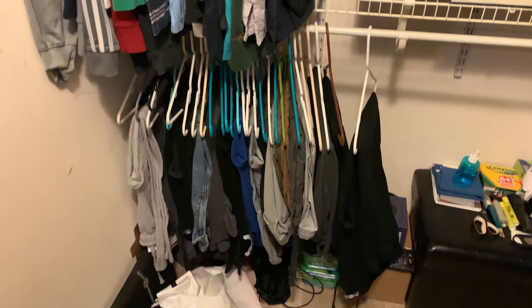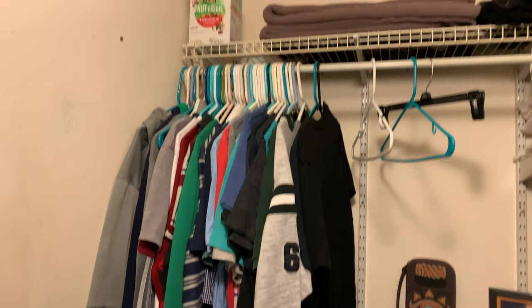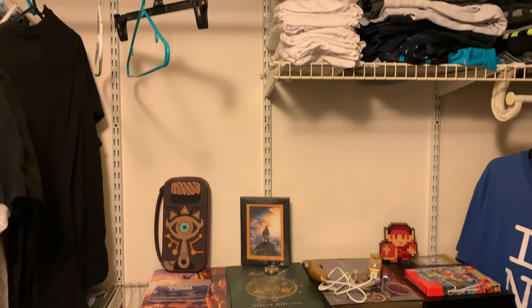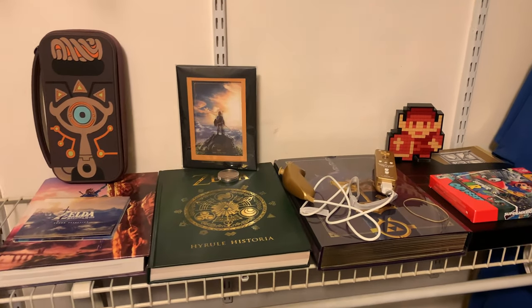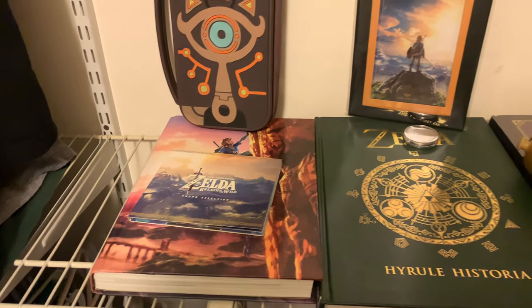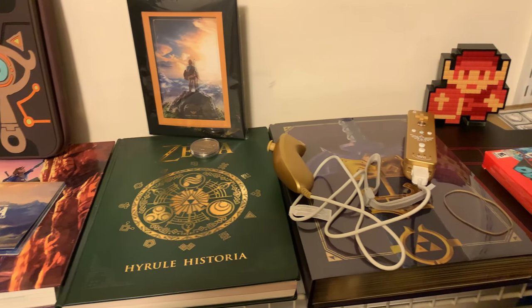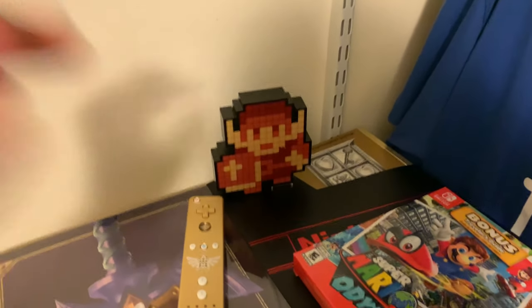Now we're going into my walk-in closet. There goes my son's clothes — he has his own little section. And here goes my Zelda shrine. I have all my Zelda collectible stuff — the Hyrule Historia all the way up to the Zelda Encyclopedia. There goes the Breath of the Wild collector's edition strategy guide and the Master Edition items.